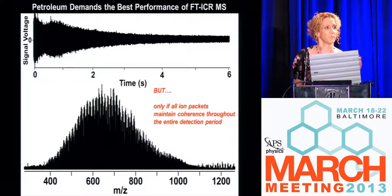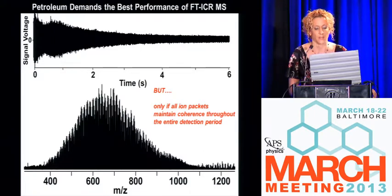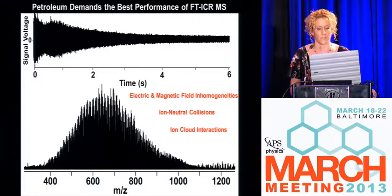ICR has been advanced in the past five years alone by nearly a factor of 10 in terms of sensitivity, resolving power, and number of detected ions — just because of our ability and need to look at these higher complexity compounds and samples.